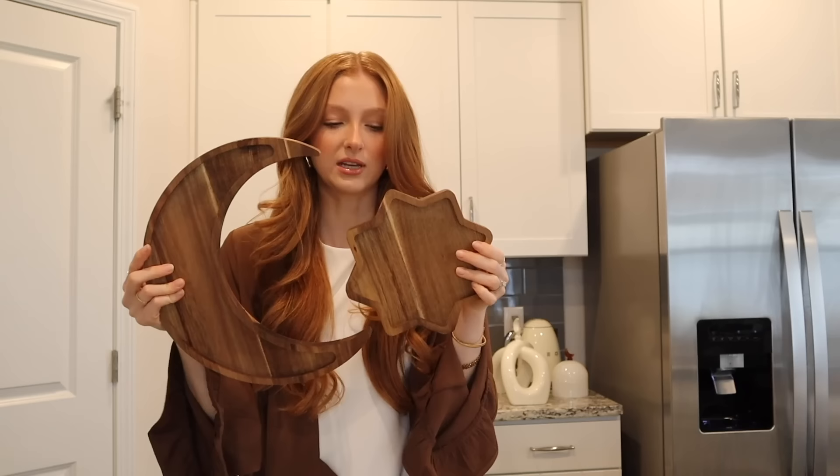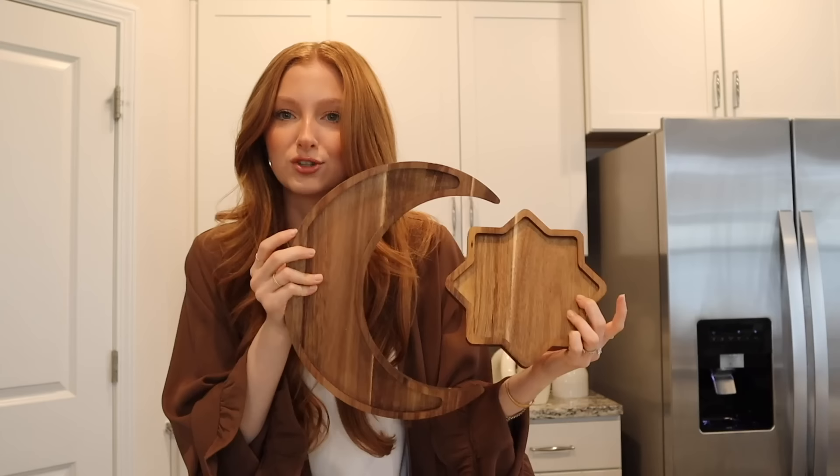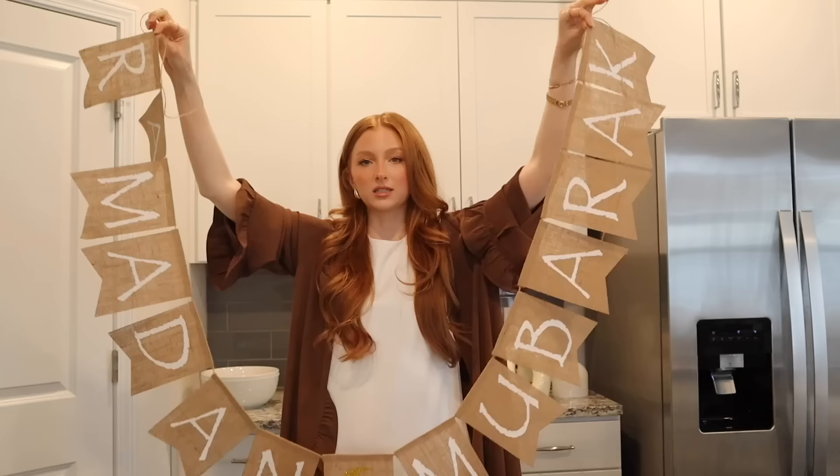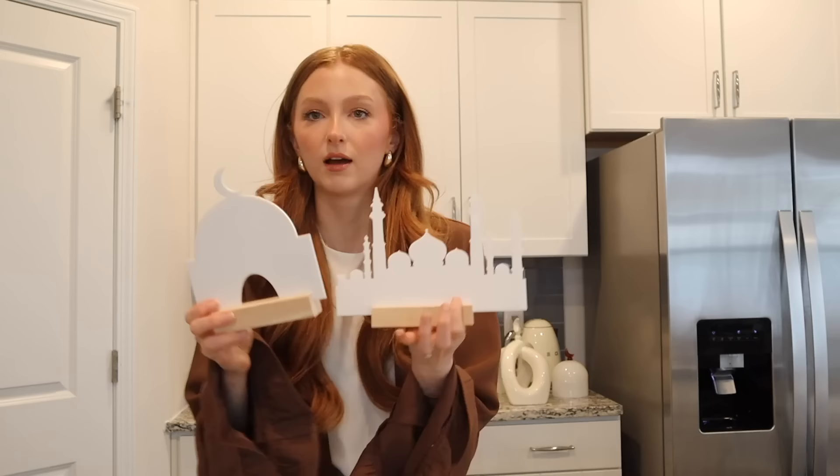Starting off with these little lanterns — they are from Days of Eid. Some lanterns can look a little cheap, but these are really good quality. Also from Days of Eid, we have this moon and star platter. I love these to put dates or little treats on. I tried to get some from Amazon from a different brand but they were terrible quality — these are really nice thick wood. They also sent me this Ramadan Mubarak banner; it's a burlap material and it says 'Ramadan Mubarak.' So pretty to put on stairs or a mantle, but I just don't have anywhere to put it, so I'll save it for another year.